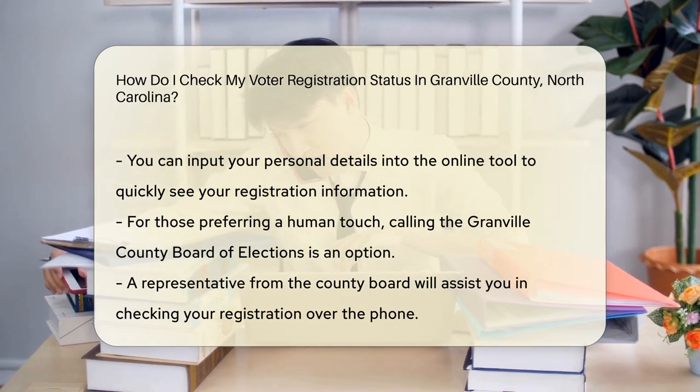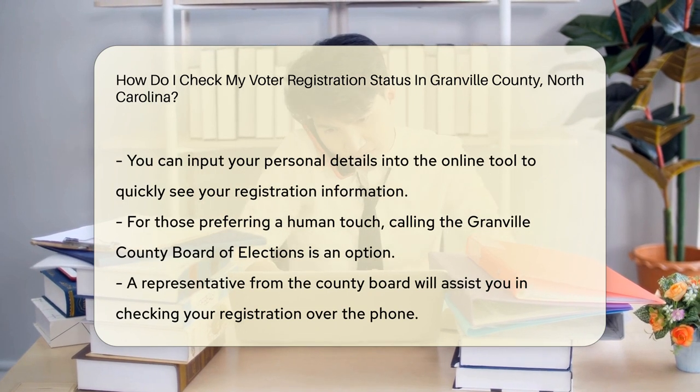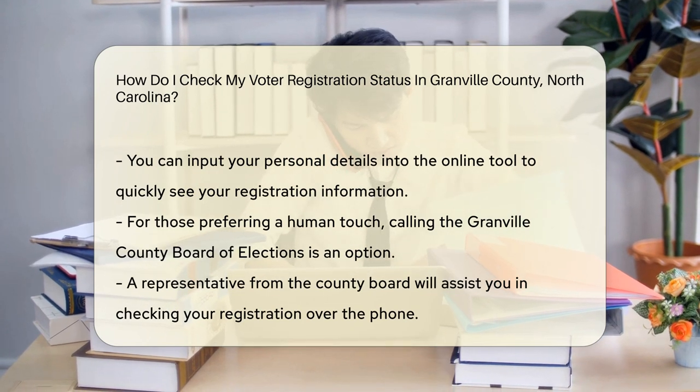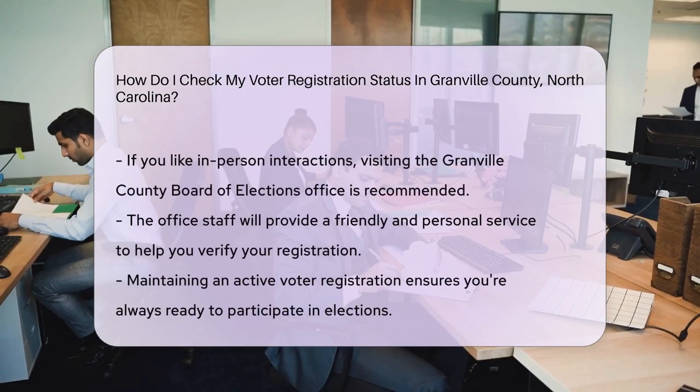Thankfully, North Carolina makes it easy to check your status online. Head over to the North Carolina State Board of Elections website. They've got a handy tool just for this. It's like a magic crystal ball for your voter info. Pop in your details and presto, you'll see your registration status in no time.